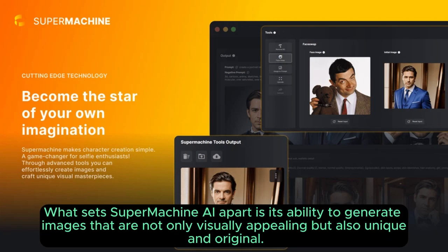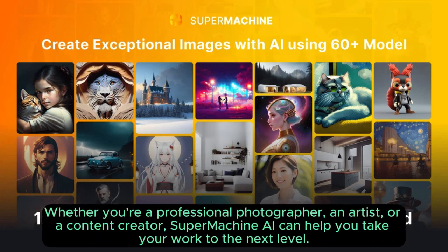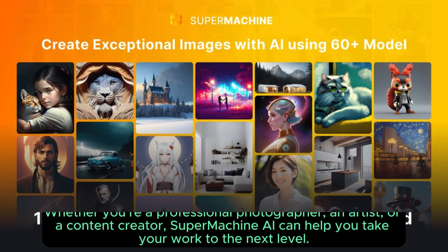What sets Supermachin AI apart is its ability to generate images that are not only visually appealing but also unique and original. Whether you're a professional photographer, an artist, or a content creator, Supermachin AI can help you take your work to the next level.